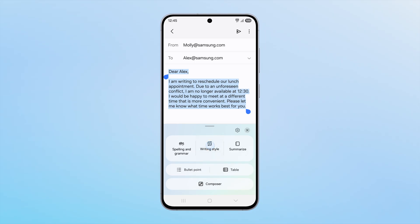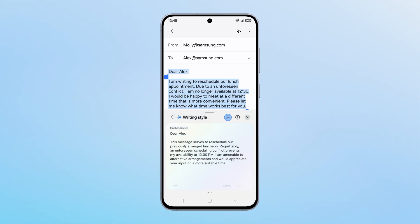It's an AI companion that adapts to your needs, helping you communicate clearly and confidently wherever or whenever you need it. And that's just one way Galaxy AI can work with you.